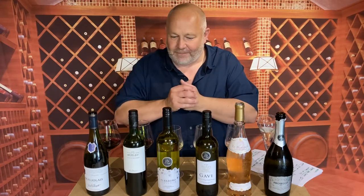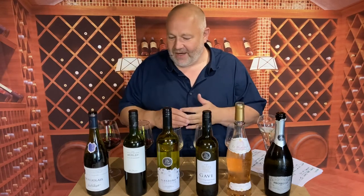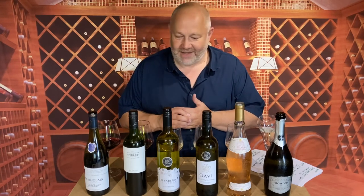So there you go — six wines from Morrisons. Get yourself down there and enjoy their summer wines. Give us a like, give us a follow — we're at drinkersite on Twitter. Tell us what you're drinking this summer, and here's to very good summer drinking. Cheers.